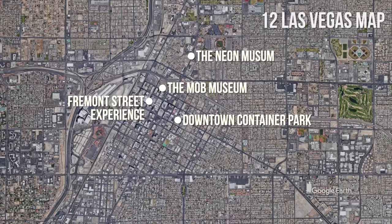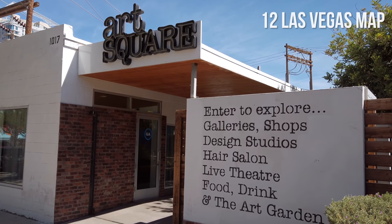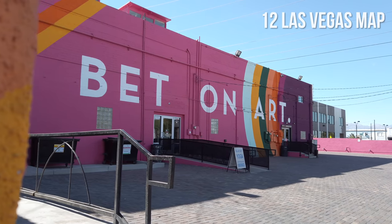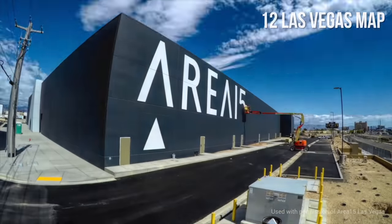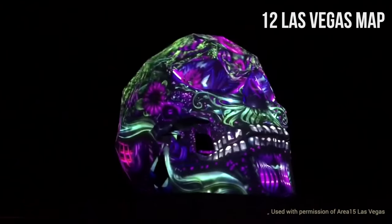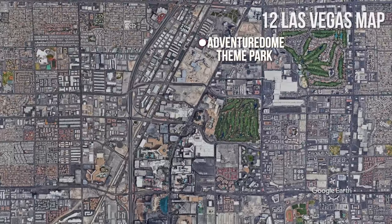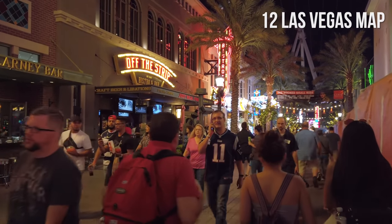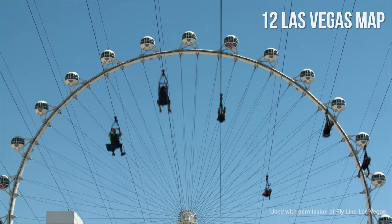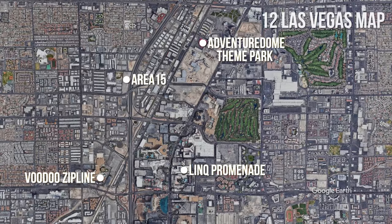Continuing south, you'll find the Arts District, a place for the city's thriving culture, housing indie art galleries and warehouses for performances. Adventure Dome is a theme park with fun rides and arcades. Area 15, dedicated to retail and entertainment events such as immersive art installations, is in the northern part of Las Vegas. Further south is the LINQ Promenade, with great dining and entertainment options, the Fly LINQ zipline, the High Roller — the world's tallest Ferris wheel — and across the street, the Voodoo zipline.